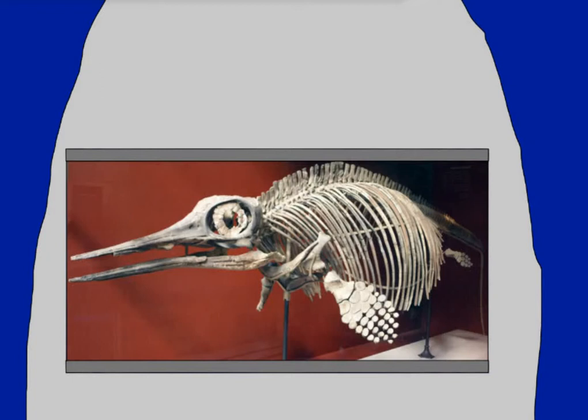Ophthalmosaurus is also notable for the fact that several fossils have been found showing baby Ophthalmosauruses still in their mother's womb, indicating that it gave live birth.